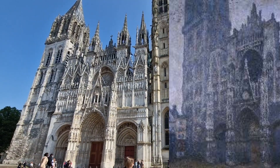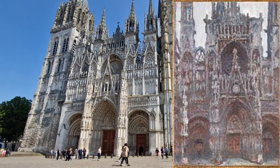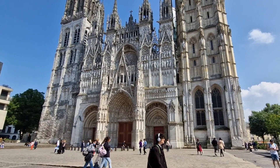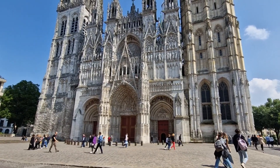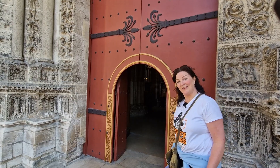The building itself is one of Rouen's main sites. It took more than 300 years to build and is now often referred to as a lacework in stone. The pointed tower at the back is apparently the highest church tower in France at 151 meters, which is 495 feet, and we can visit.